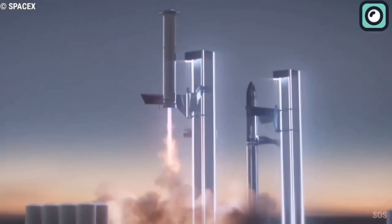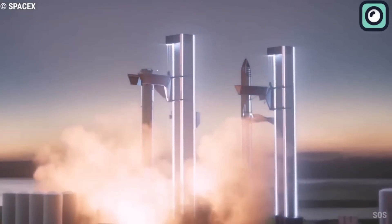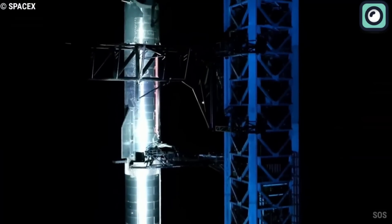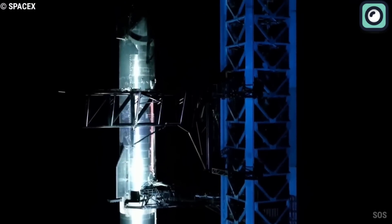Recently, SpaceX has been working with the FAA to figure out the best way to recover and reuse the rocket without causing damage to the environment, and they have come up with some interesting ideas. We will talk about this in this video.